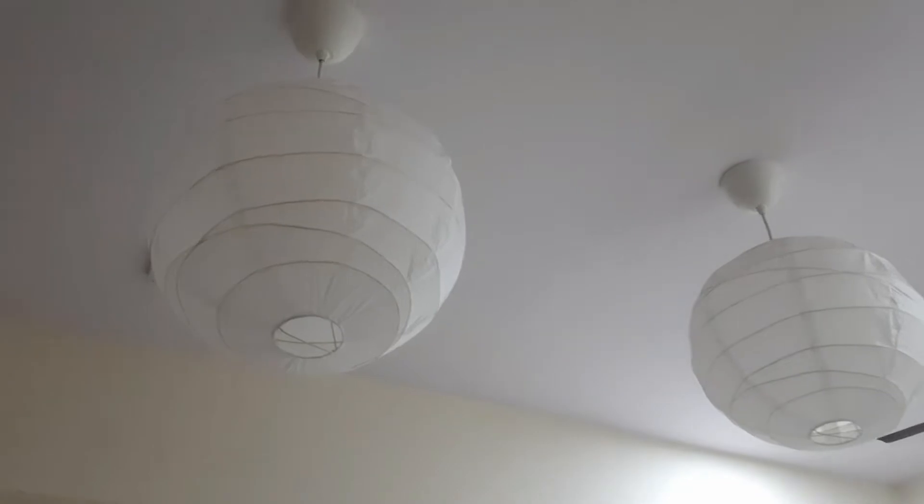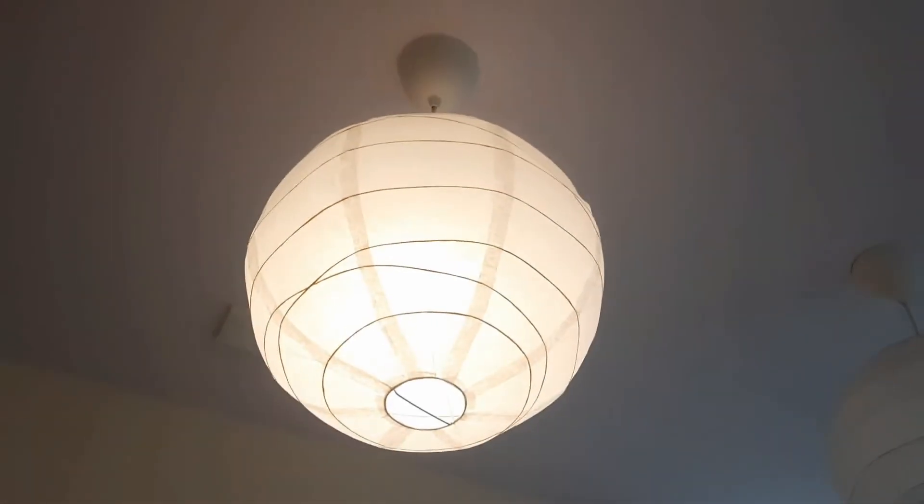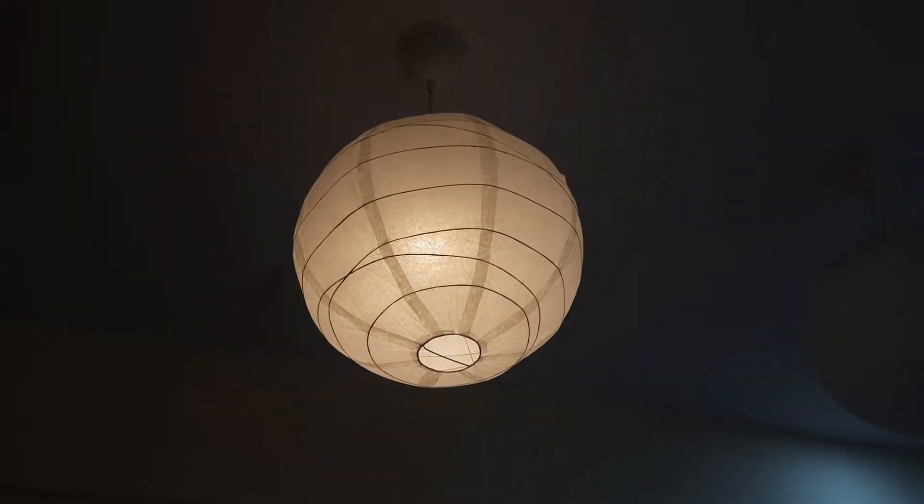Next I got these paper lantern lampshades. They were a bit expensive but I used them anyway. Look how cute they look when lit up — they're really big in size. It was a very good deal overall.